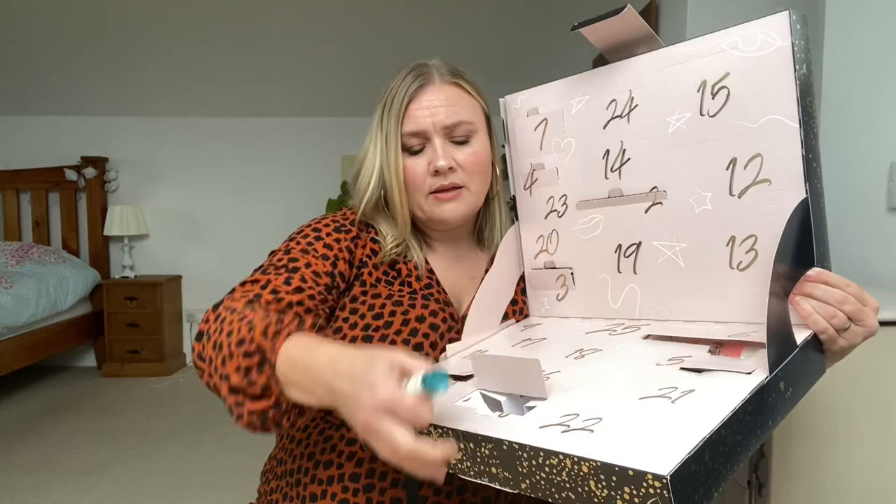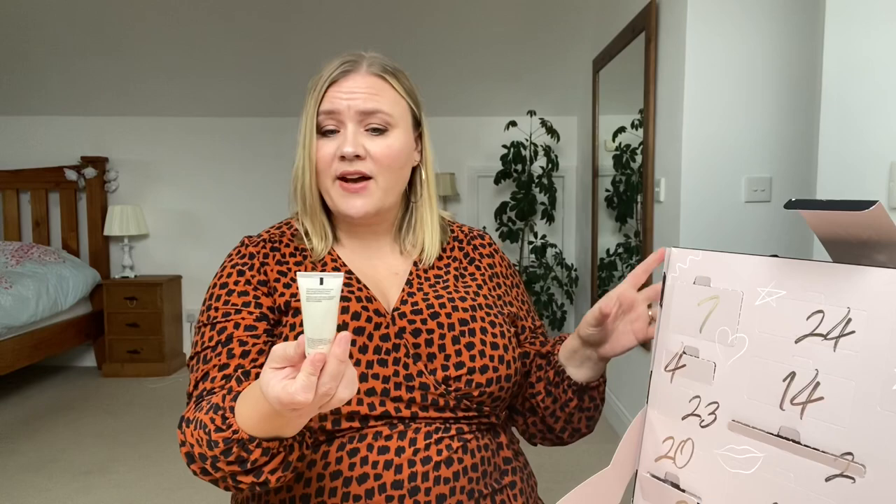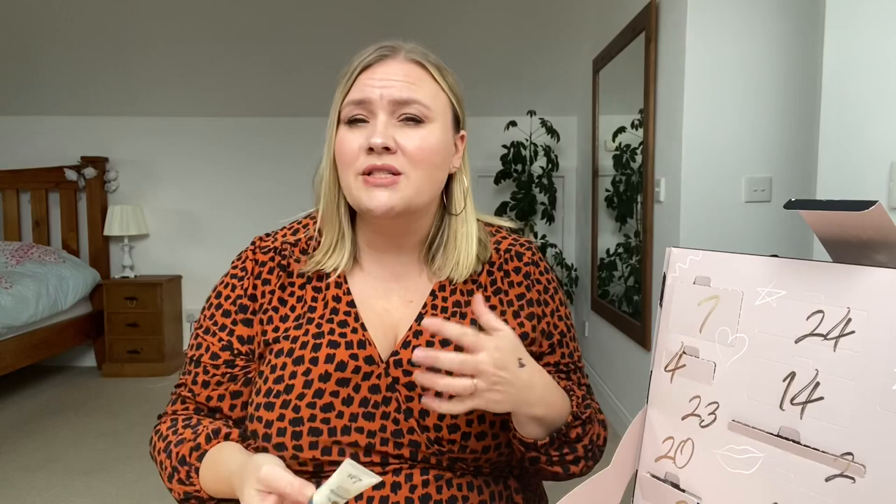Door number eight is down at the very bottom — that's a good size door. We have a little tube of something — oh, it's a day cream. Protect and Perfect Intense Advanced Day Cream with factor 15 in it. This I am looking forward to trying. As I said, I'm looking to update my skin routine and trying some new products because I've used the same products for a long time. By getting them like this I haven't broken the bank going out and buying full size products.